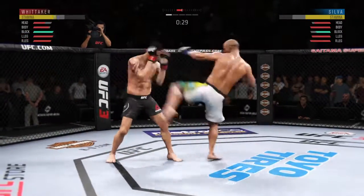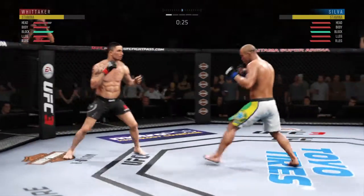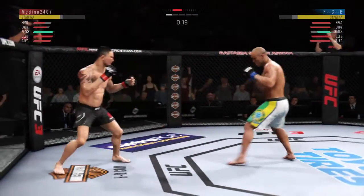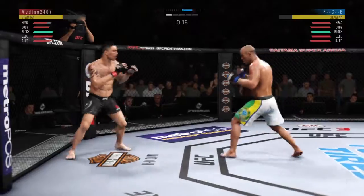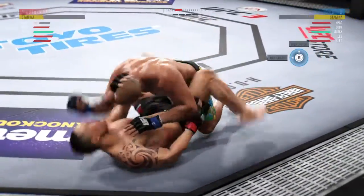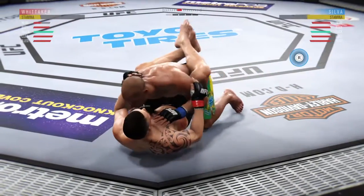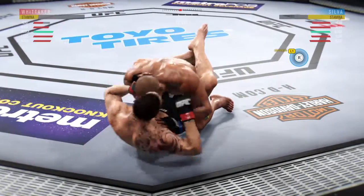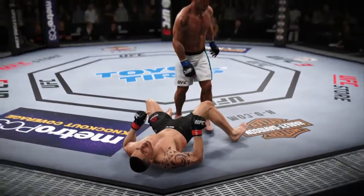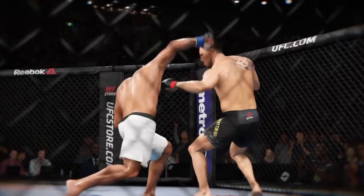30 seconds to go. Head off the center line, slips the punch. Man has hit his chin, been tested early. Elbow! What an end to round one! So there's the horn at the end of the round — he got knocked down near the end of it, saved by the bell.